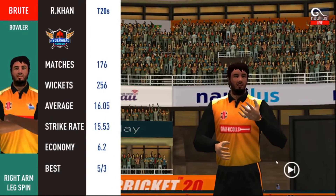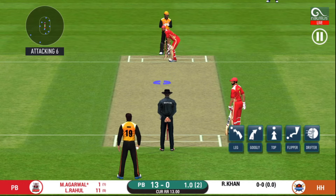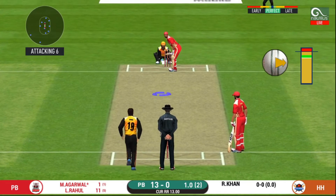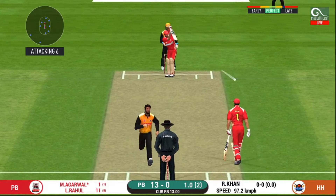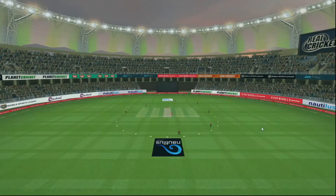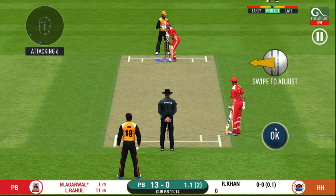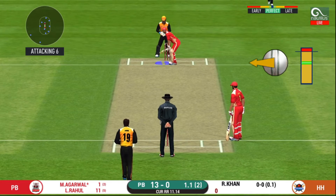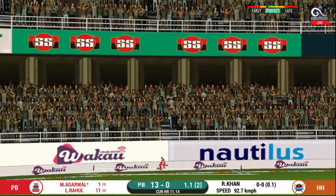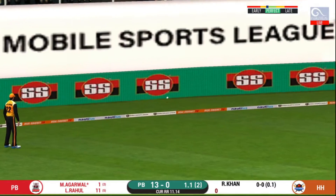Spinner into the action from the other end. The fielding team can now have more than two fielders outside the inner circle. He is unlucky there and once again hit straight to the fielder. There is a fielder at deep extra cover. That is in the air and in the gap as well — goes for four.